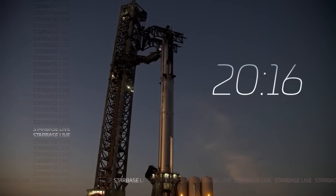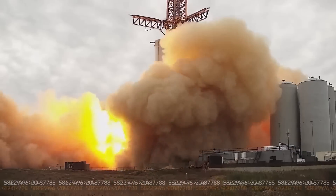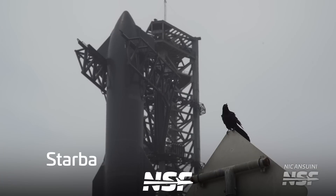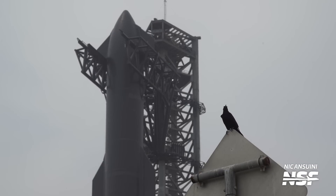We'll unpack that in this week's action-packed update, so let's jump right into it. Before SpaceX can launch this absolute unit of a rocket, they kind of need to do some cleaning around the launch site.